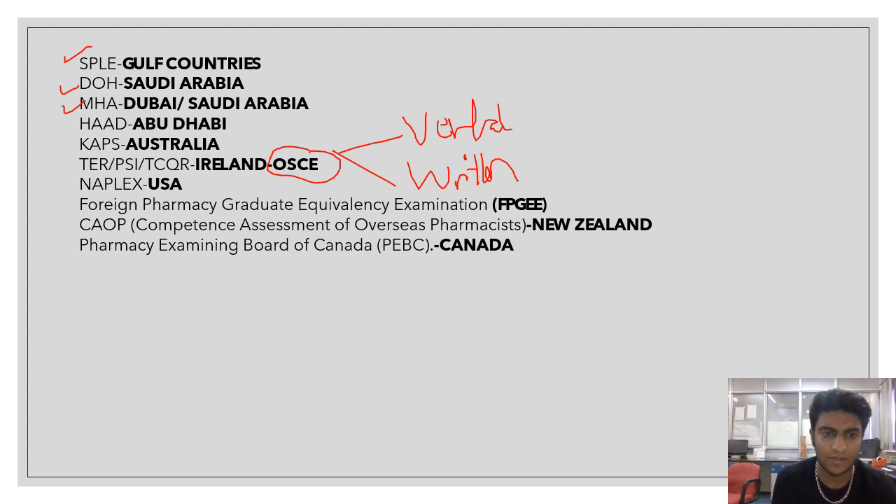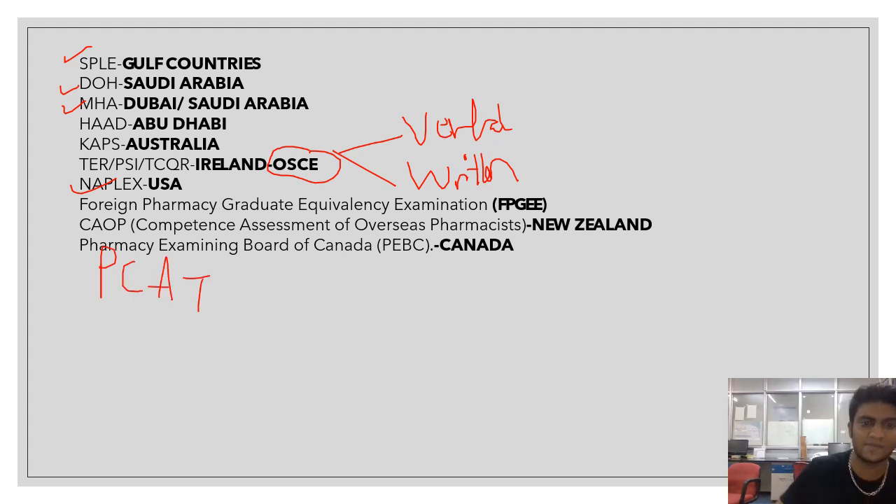Then we have NAPLEX examinations for the USA, FPGE — the Foreign Pharmacy Graduate Equivalence Exam — CAOP for New Zealand which stands for Competence Assessment for Overseas Pharmacists, and PEBC — the Pharmacy Examining Board of Canada. There is also PCAT, which is for the USA.